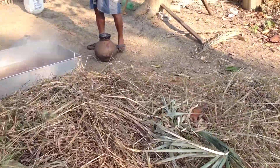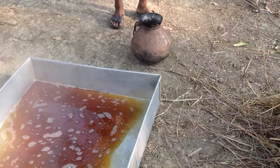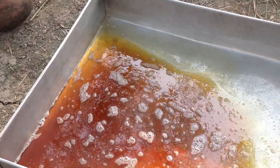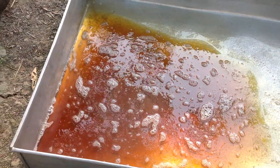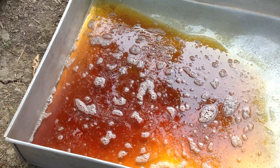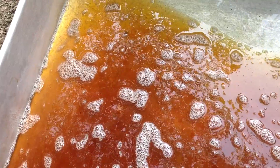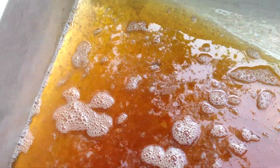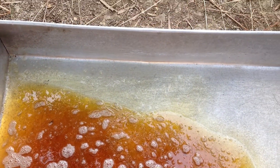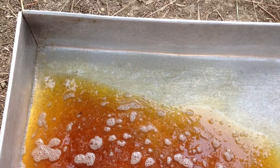They are going to cool it here. This is the gur from the very first collection — this is the prepared jaggery, obtained after boiling for about one hour.